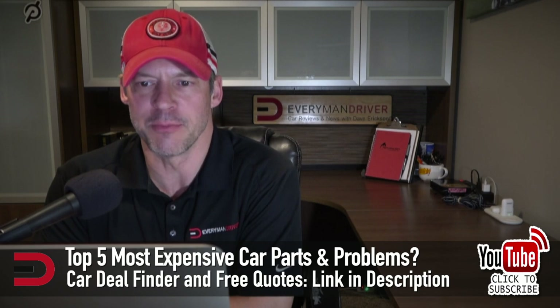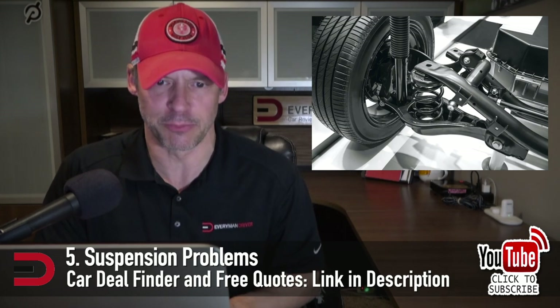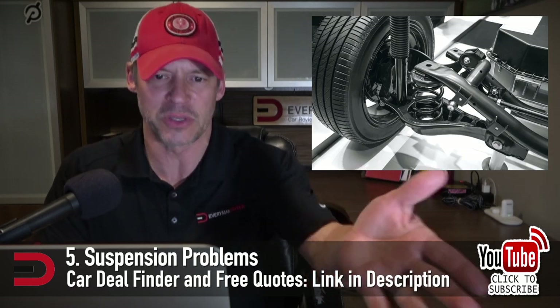These are the top five most expensive car parts and problems to repair on your vehicle. Number five: suspension problems. Your suspension system includes your tires, springs, and shock absorbers. It's designed to provide a smooth and safe ride on the road. If your suspension does go out, driving could become a safety hazard. Additionally, broken suspension could easily damage other parts of your car.